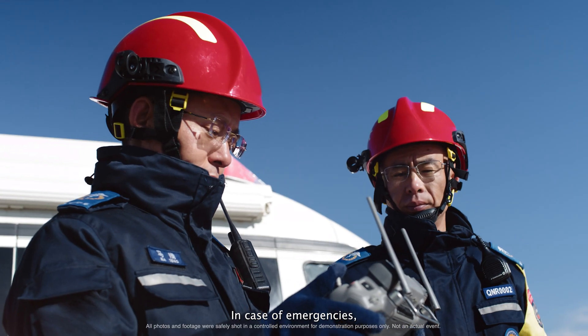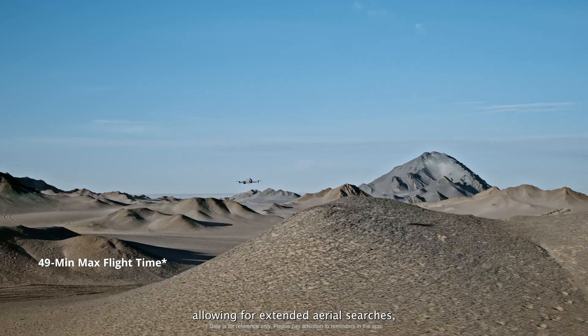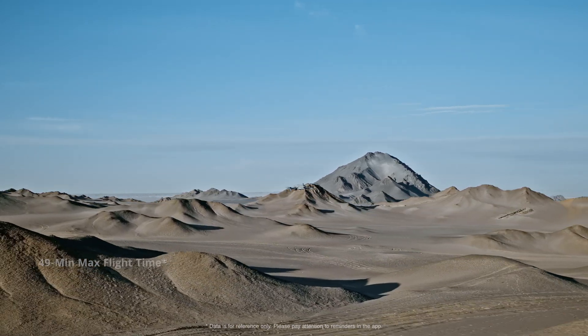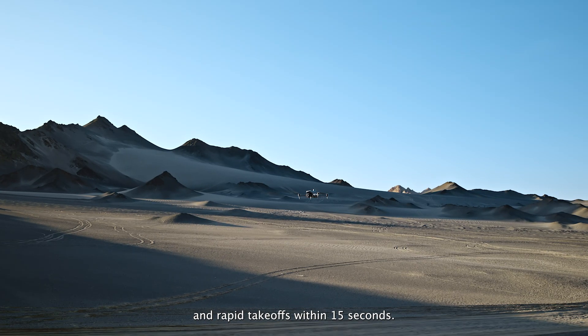In case of emergencies, the Matrice IV series can respond quickly, allowing for extended aerial searches, fast battery swaps, and rapid takeoffs within 15 seconds.